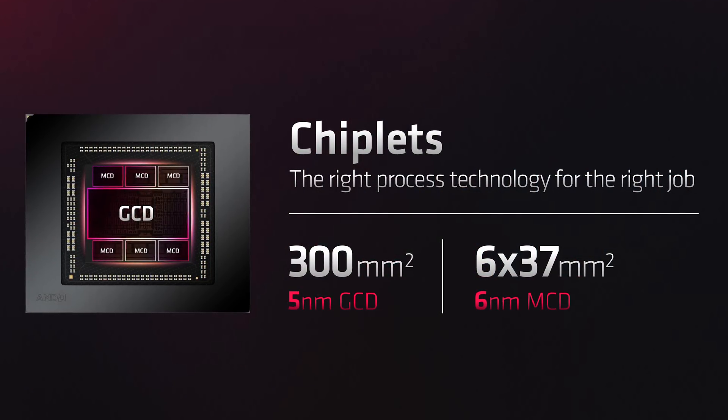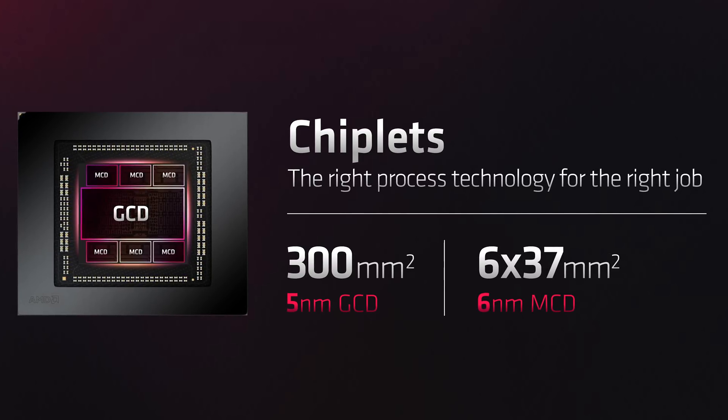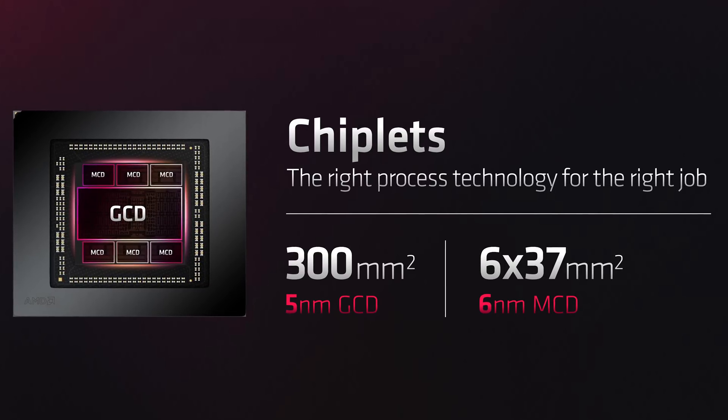AMD's RDNA 3 GPU is also the very first high-performance consumer GPU designed to use chiplet technology, rather than a massive monolithic die. RDNA 3 uses a combination of smaller dies, similar in concept to AMD's latest Ryzen CPUs. This means AMD no longer needs to make a single 520+ square millimeter die like RDNA 2, or approach the behemoth 600 square millimeter AD102 die used in the RTX 4090. The RDNA 3 chiplet approach includes two components: the Graphics Chiplet Die (GCD), which houses the main WGPs and processing hardware, plus multiple Memory Chiplet Dies (MCDs), which include the Infinity Cache and memory controllers.